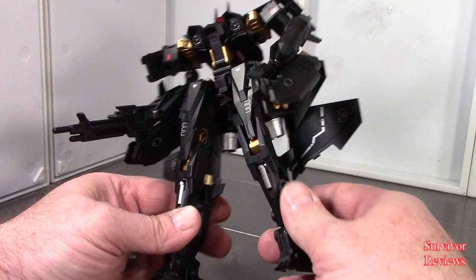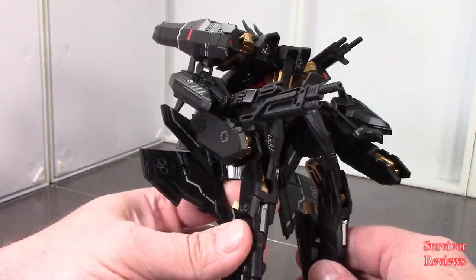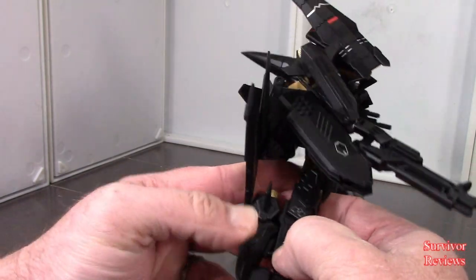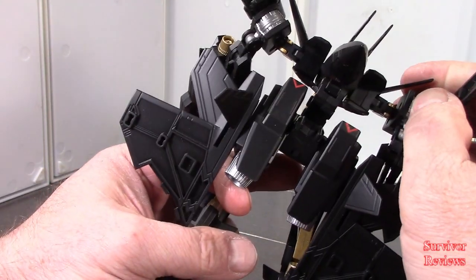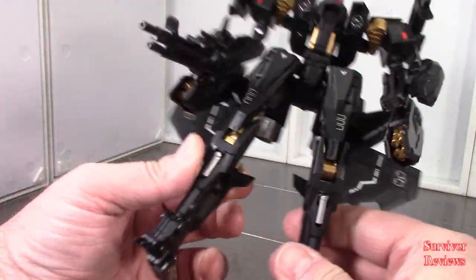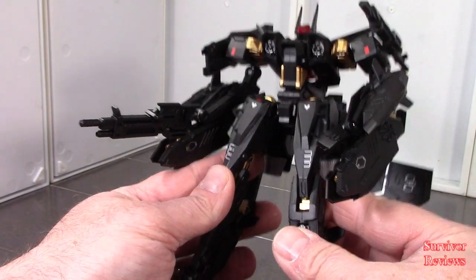The materials feel fine. This thing is solidly built. It's not a chore to transform, I just did not find it fun. I don't think there's any die cast in it — I could be wrong. The materials, like I said, are fine, the joints are strong, and you can get good poses out of it. It would have been nice to have a waist swivel, but it's just not possible with the way this engineering is designed. I do indeed like the engineering.